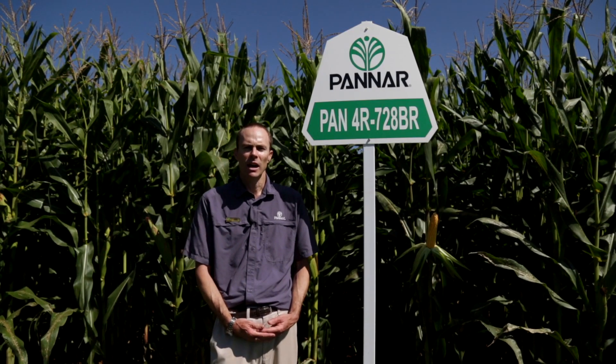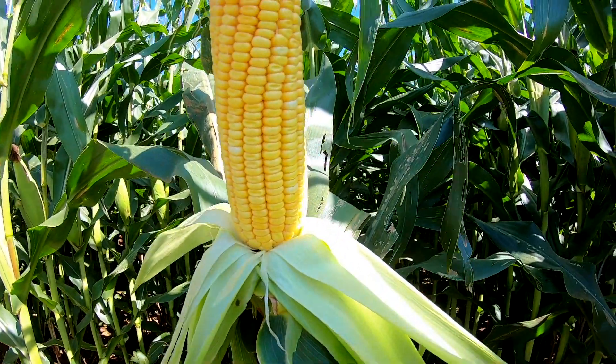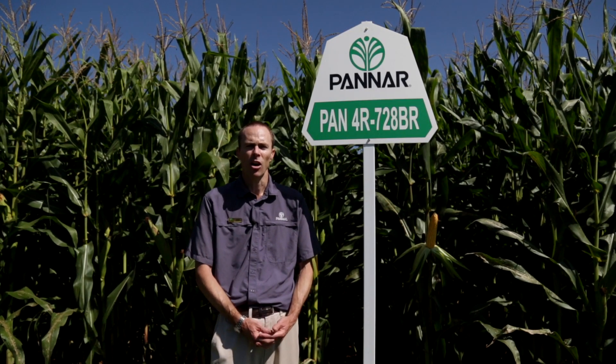The hybrid is in the early maturity group, so will dry down relatively quickly at the end of the season to give you a uniform harvest and will not delay harvest due to slow dry down.